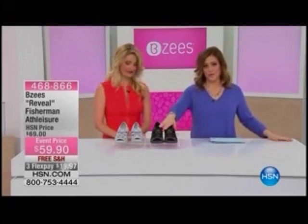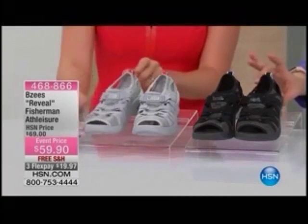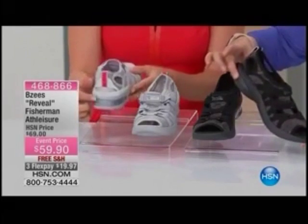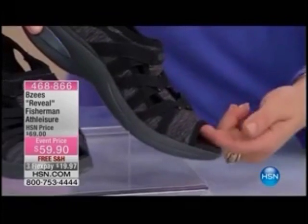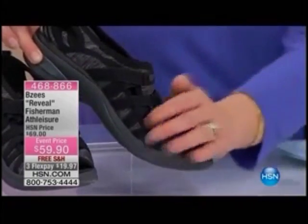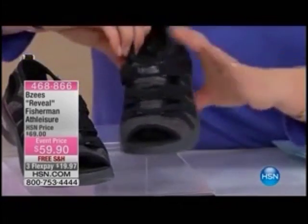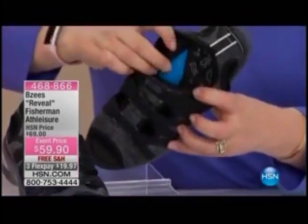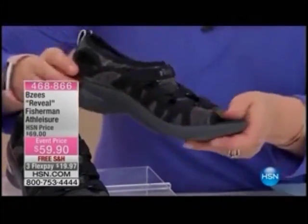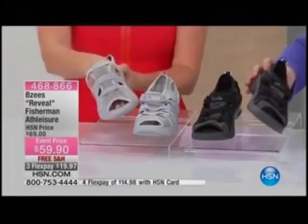Let's head to a shoe I'm very limited with — only 430 of these. This is called the Reveal, the Fisherman athleisure style shoe. I like this shoe if you're a woman who's not fond of your little toes or not in love with your feet. You get that sandal feel but with more coverage. Of course all the things you love about Beezys — the stretch, the lightweight nature, the incredible little pillow supporting your arch. Item 468-866. Here are your colors — only two available: light gray and black heather. We sold out of the others.